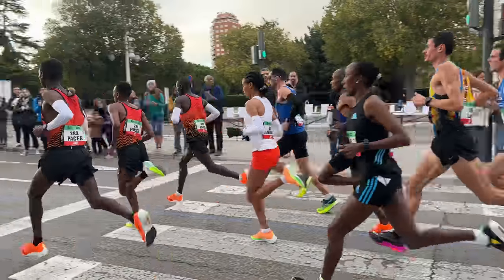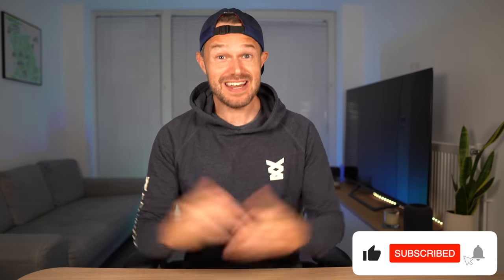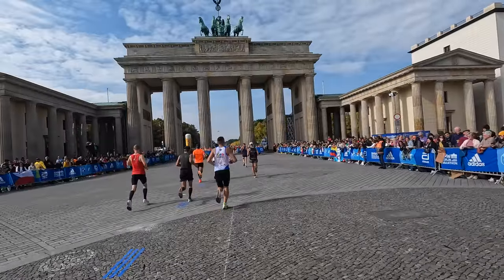Even the best runners in the world were beginners once and everybody has to start somewhere. A bit about me — I started running when I was about 18 and had no idea what I was doing. Fast forward 20 years and I've run a 2:25 marathon and nearly 100 marathons now, making my living here on YouTube helping people with loads of videos and running content.